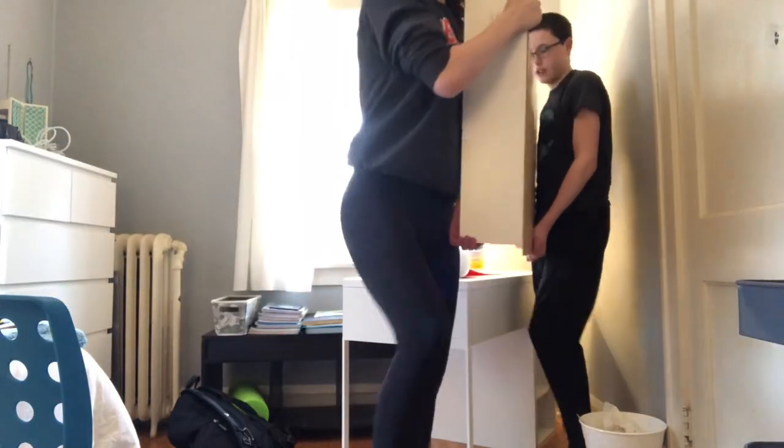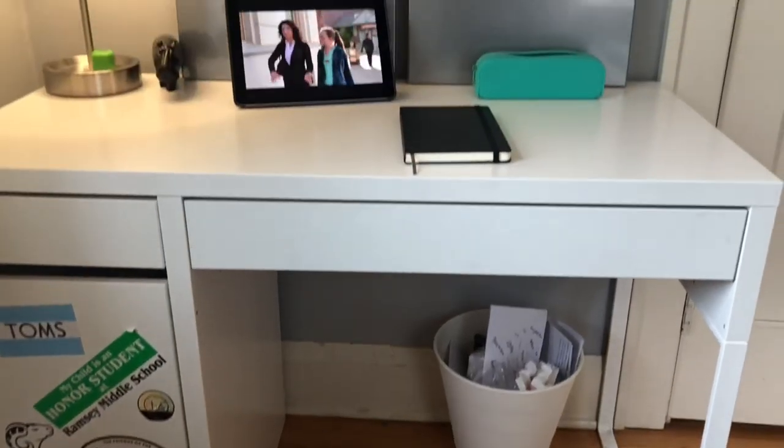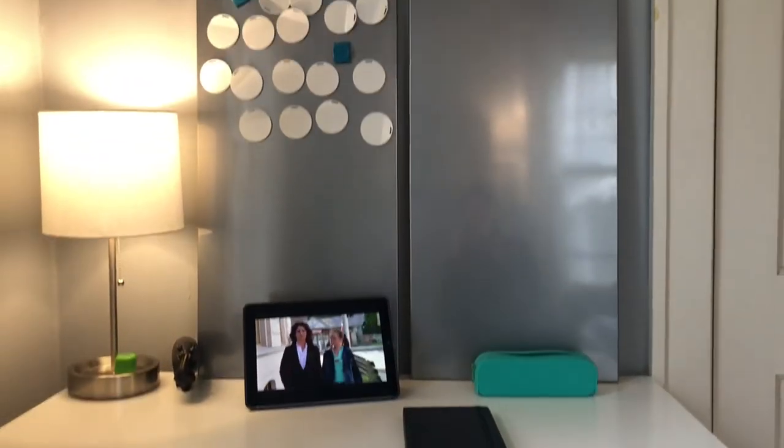I also needed to take the back off my desk because I just didn't really use it and it was taking up space. Here's the final product — it was very different from what it was before.